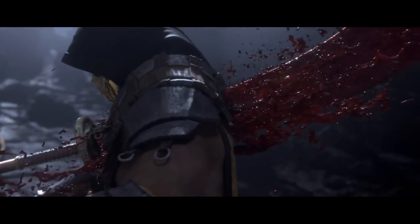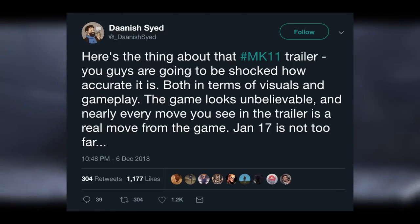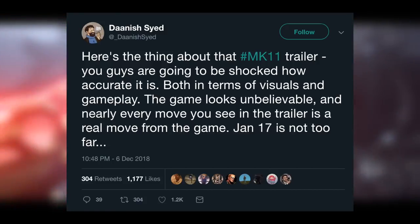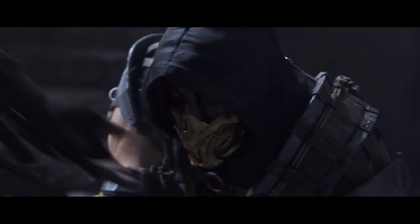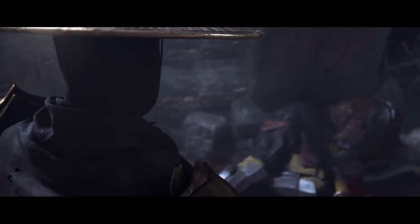Moving on — a senior UI artist currently working at another studio came out and sent this on his Twitter account: 'Here's the thing about the MK11 trailer — you guys are going to be shocked how accurate it is both in terms of visuals and gameplay. The game looks unbelievable and nearly every move you see in the trailer is a real move from the game. January 17th is not too far.' That is insane — every move we saw in the trailer can be performed in the actual gameplay. Throw in the fact that we'll be able to customize our character movesets and I cannot wait.